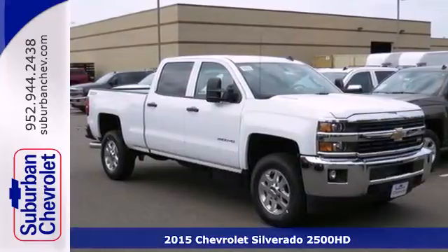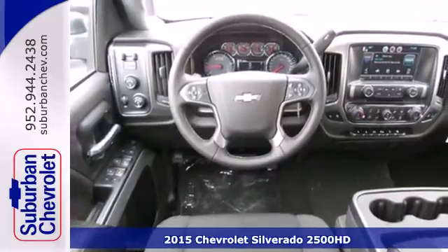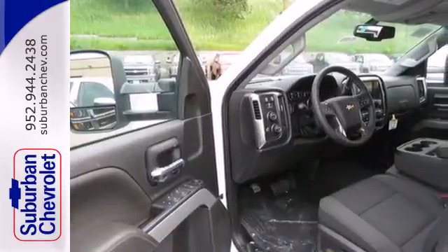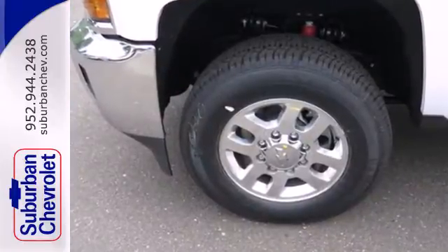It's a 2015 Chevrolet Silverado 2500 Heavy Duty. The trailering ability of this heavy-duty truck will always be there to help keep you in control. It's built on a solid foundation to provide you the ride quality you deserve.